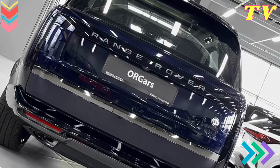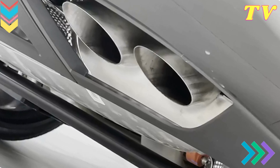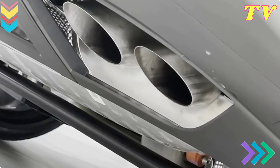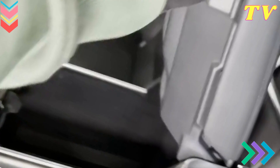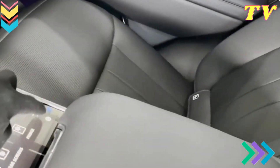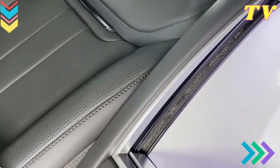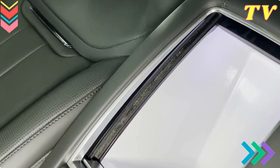Touch Pro Duo Screens. One of the standout features is the dual touchscreen setup known as Touch Pro Duo. It combines a 13.1-inch upper screen for infotainment and navigation functions with an 8.0-inch lower screen for climate control and vehicle settings. This innovative layout provides a clean, uncluttered cabin and allows for intuitive multitasking, connectivity, and smartphone integration.